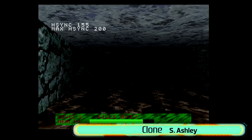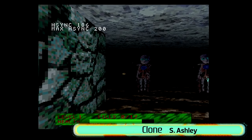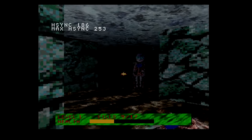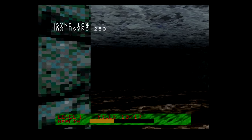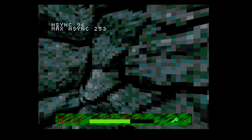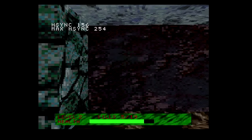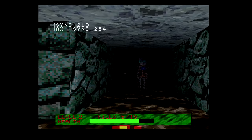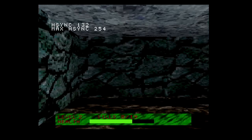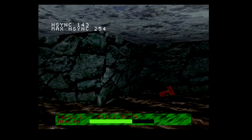Net Yaroze obviously wouldn't be complete without an attempt at an FPS — Clone is the one pulled out by PSM. It's simple enough, but weirdly creepy in a very homebrew-type way — those clones are just freaky and inverted. It's a very simple FPS: just the one texture for the walls, typical controls, and one sound that's straight-up ripped from Doom. The game was programmed by Stuart Ashley who, like Robert Swan, ended up at SCEE. He would join Team Soho and work on The Getaway, and from there go to Team Bondi, where he would be one of the technical directors on L.A. Noire.